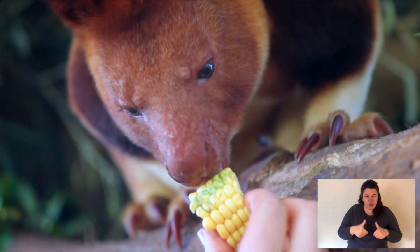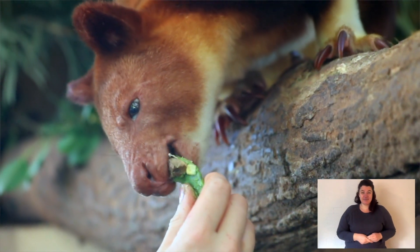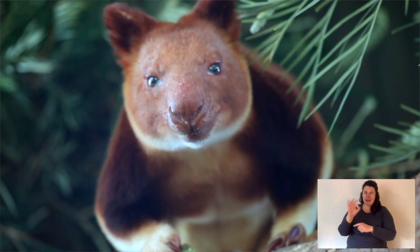Tree kangaroos are a marvel of evolution because their common ancestor a long time ago was a small marsupial that lived in the trees, then it went down to the ground and they turned into kangaroos, and then a kangaroo went back up the tree. You can see this because tree kangaroos, whilst they spend their entire lives in the trees, are still rather clumsy.